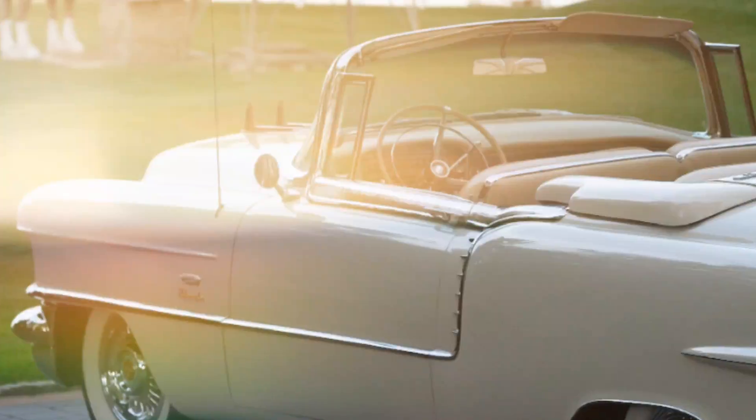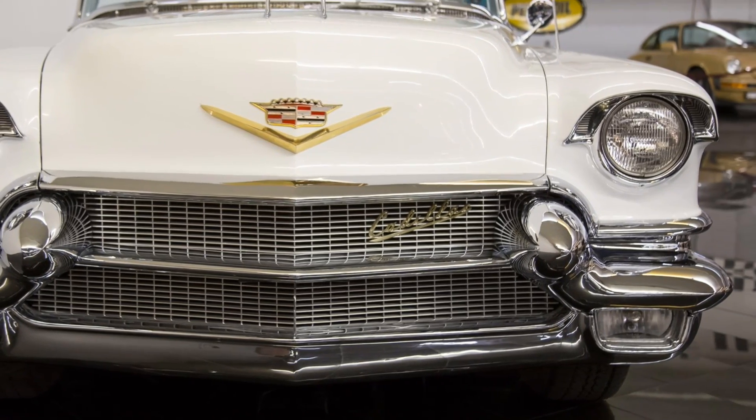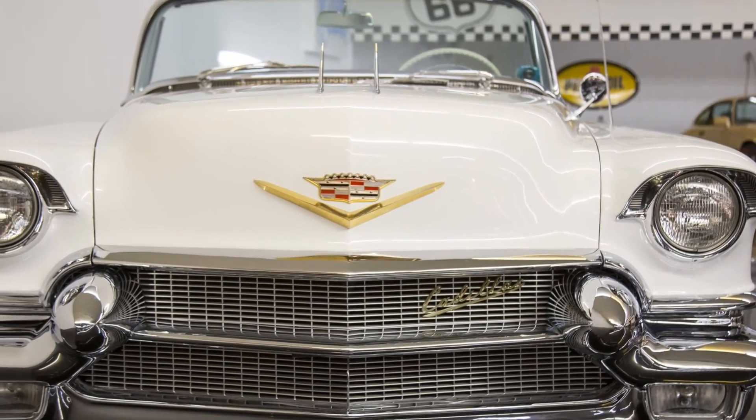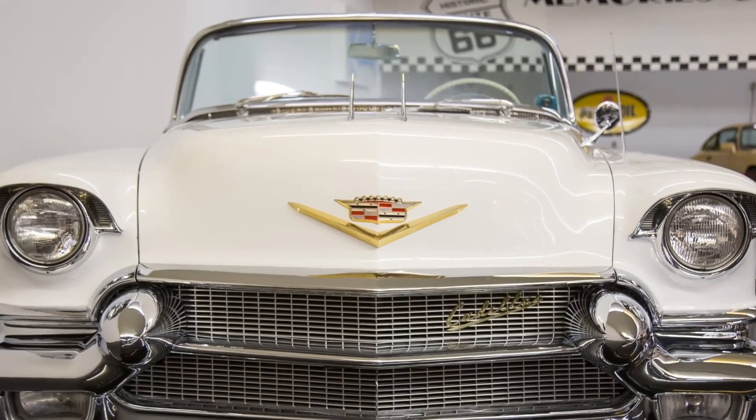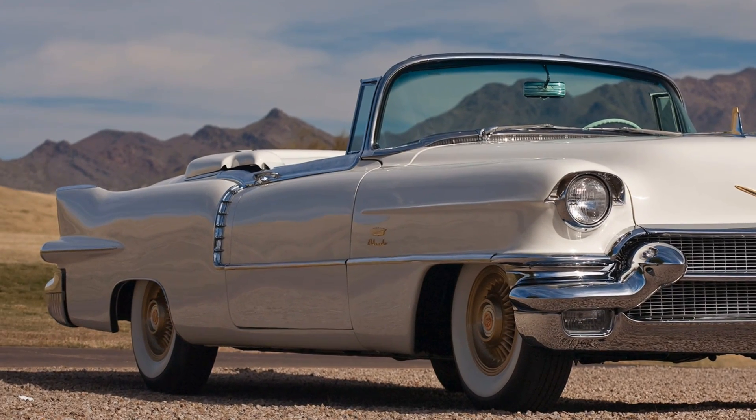One of the most striking aspects of the 1956 Eldorado is its design. With its sharp tail fins, which were growing in prominence during this era, the car screamed sophistication and innovation. The fins were more than just a styling cue — they became part of Cadillac's brand identity.